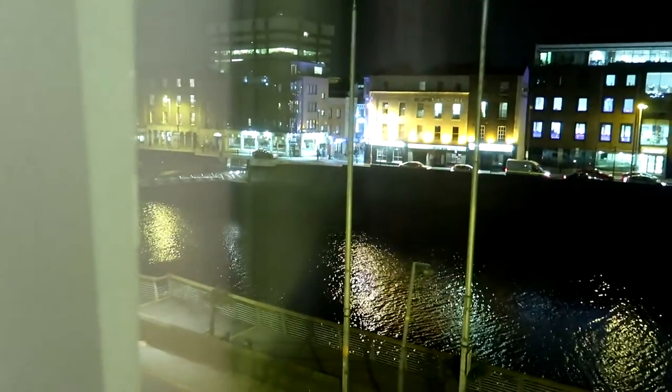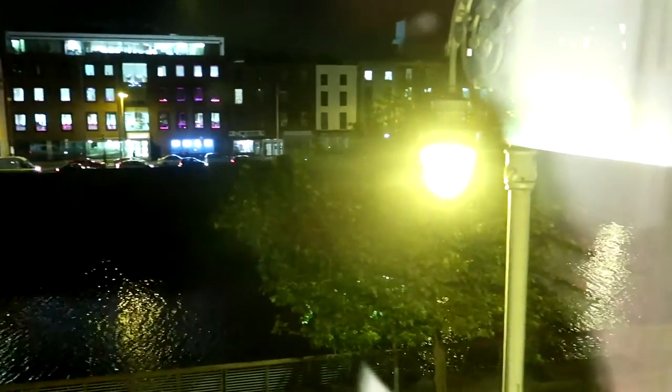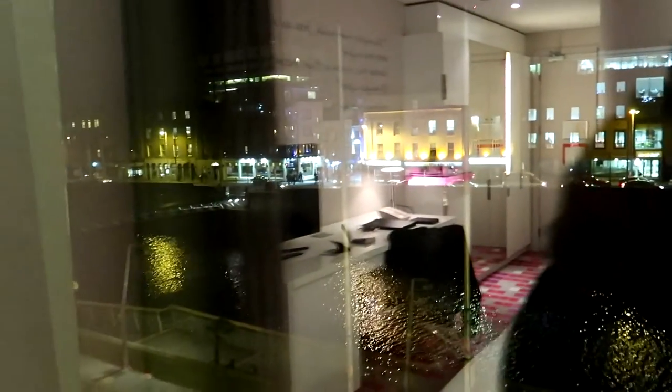Another thing I like about the room is this gorgeous view right along the river of Dublin. It's a nice view. It costs a little bit more than a standard room, obviously, but it's nothing crazy — I think it's like $10 more a night. I think it's worth it; I like to just look out the window.